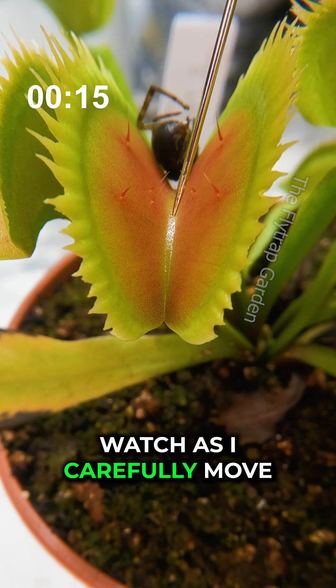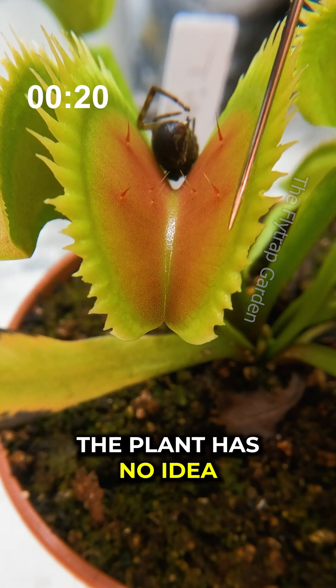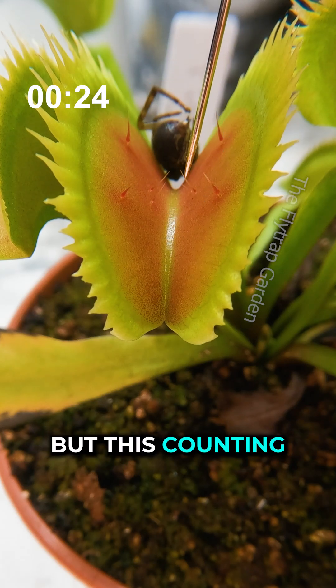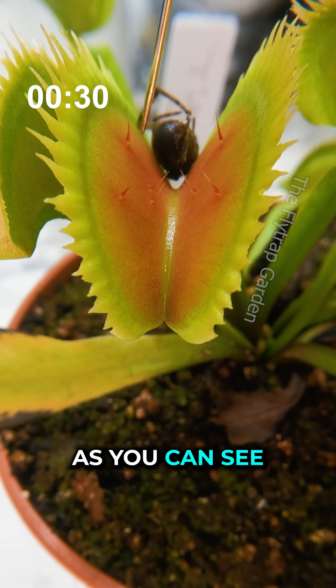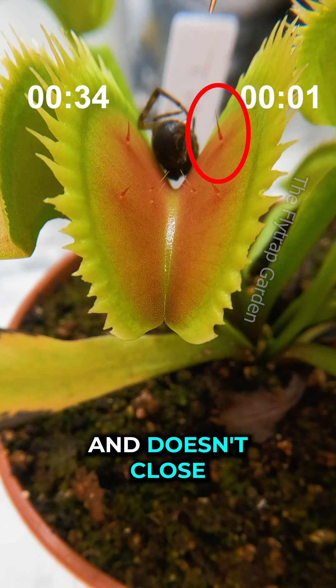Watch as I carefully move this needle in between the hairs without touching them. The plant has no idea that I'm doing this, or that there's food in its mouth. But this counting is actually very important — I'll explain why after I touch this hair again. As you can see, the plant thinks that it was just a false alarm and doesn't close.